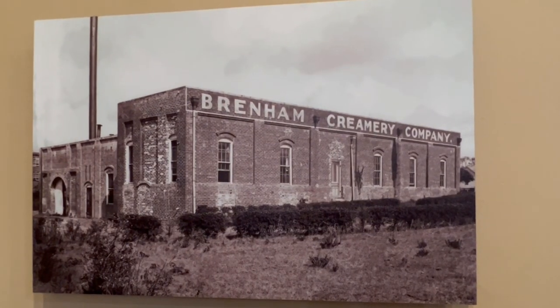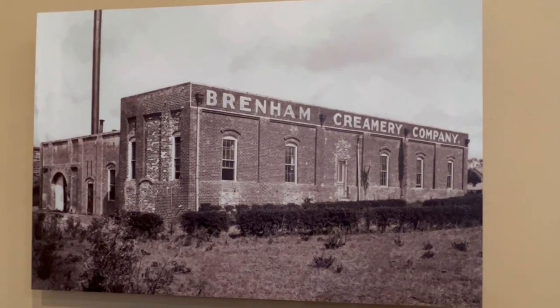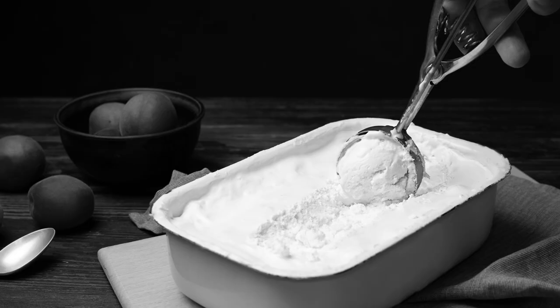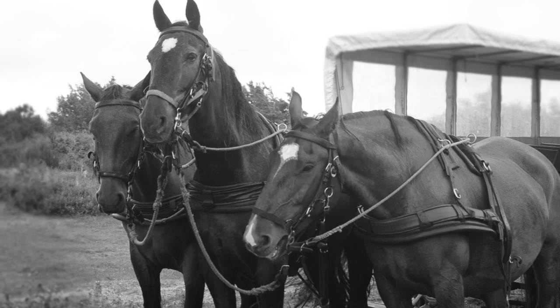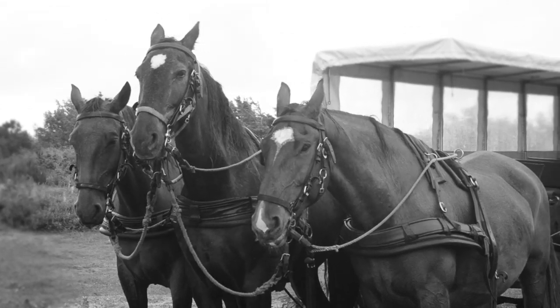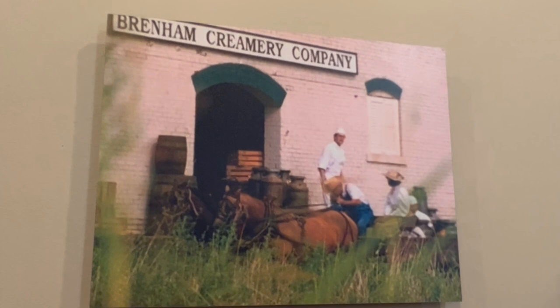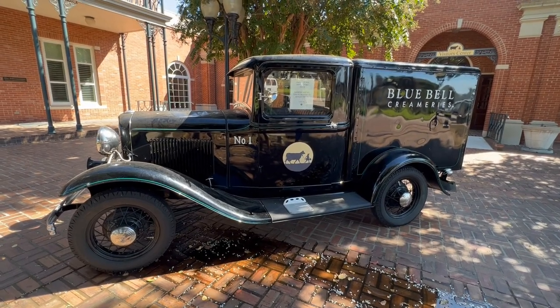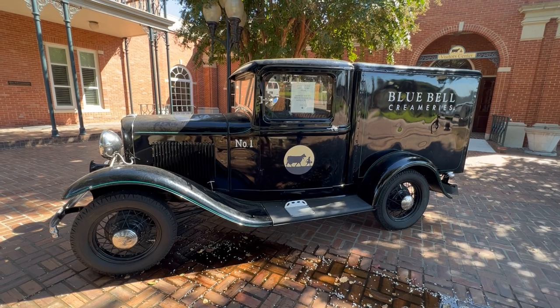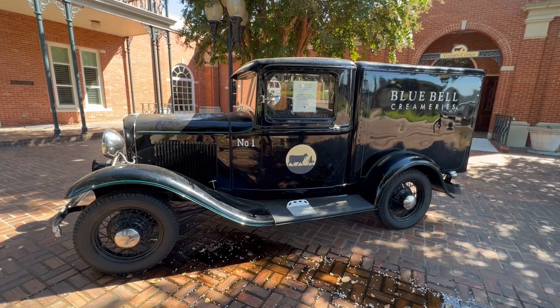Blue Bell has been making ice cream since 1911. They started out by hand cranking two gallons of ice cream a day in a wooden tub filled with ice. They delivered the ice cream by horse and wagon, a practice they continued until the 1930s. In 1946, they bought their first refrigerated truck to serve customers further away.